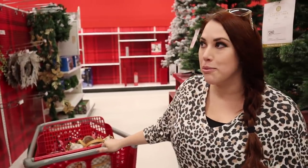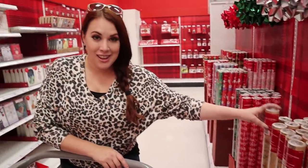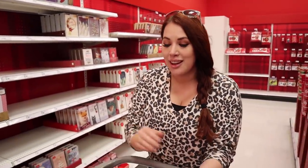Christmas stuff is usually up a little earlier, so I'm not sure what's going on — maybe our store closer to home has more. They do have Christmas wrapping paper and cards, but we already got our wrapping paper at Costco. It's not a total loss though — we were able to grab some Christmas pajamas here since it's early enough that all the sizes are still available. I'll have to come back to Target in a couple weeks for real Christmas shopping. Thanks so much for watching — make sure you're subscribed and hit the bell notification, and I'll see you next time!